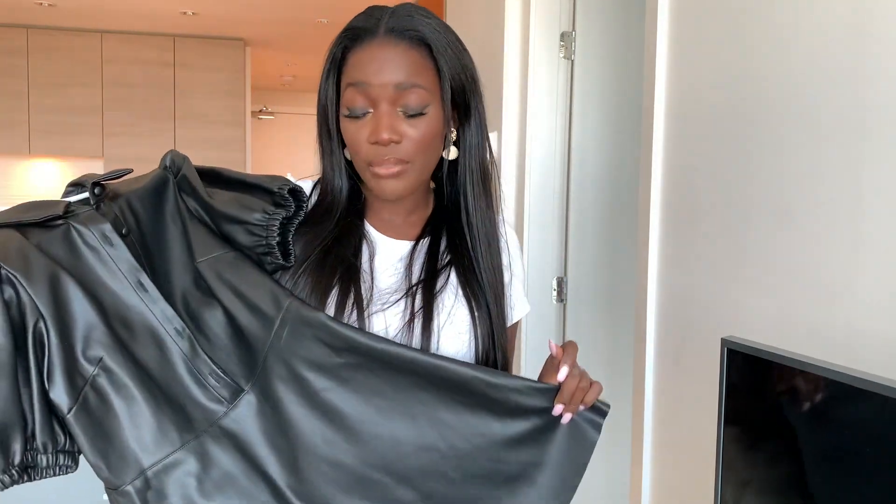But when I tried this dress on, baby girl, it snatched all the right places.